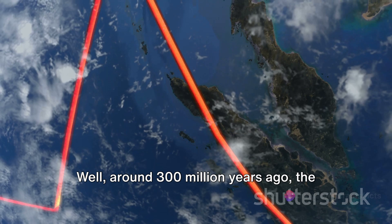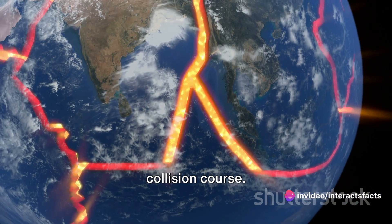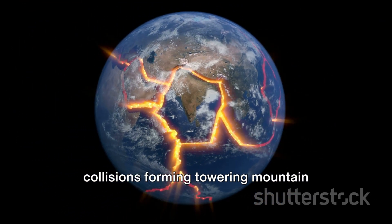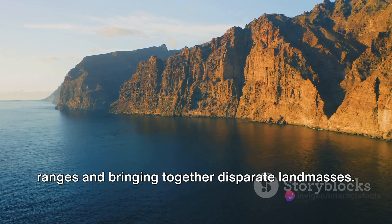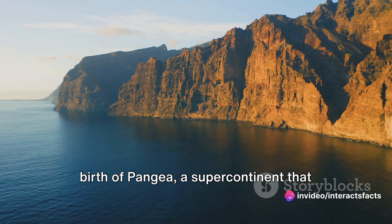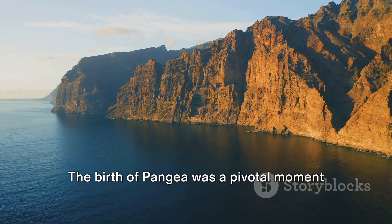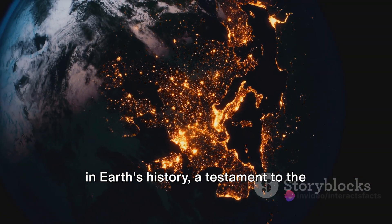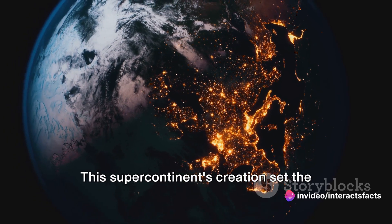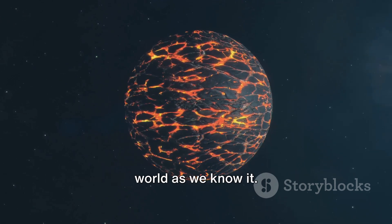So how does this all tie into Pangaea? Around 300 million years ago, the Earth's plates began a slow-motion collision course. Over tens of millions of years, these plates gradually converged, their collisions forming towering mountain ranges and bringing together disparate landmasses. This colossal unification resulted in the birth of Pangaea, a supercontinent that stretched from pole to pole and gathered almost all of Earth's landmass into one immense entity. The birth of Pangaea was a pivotal moment in Earth's history — a testament to the power and artistry of geological forces — setting the stage for a unique era of evolutionary and geological events, forever shaping the world as we know it.